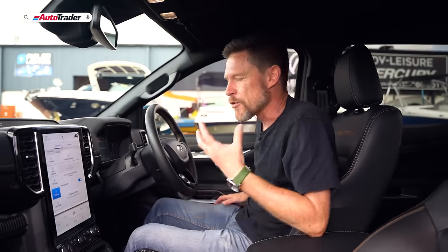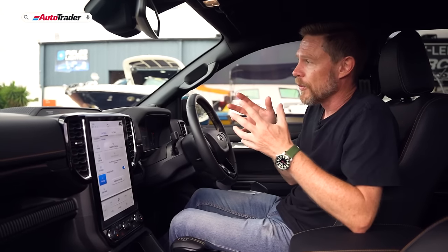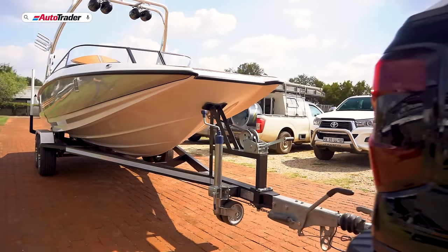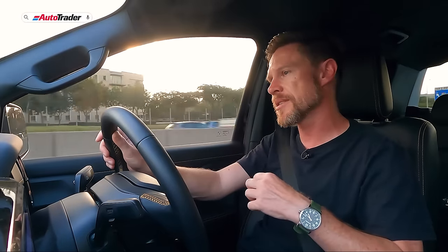Because this vehicle is so capable and it's a leisure vehicle, we're going to put it to the test. We're grabbing one of their boats — not a particularly heavy one, but enough to give us an idea of how the Ranger tows and to put all those towing programs through their paces. But first, let's get a feel for the Ranger Wildtrak before we start towing. The tech fest continues when you climb on board and start driving.